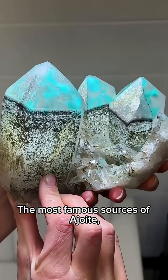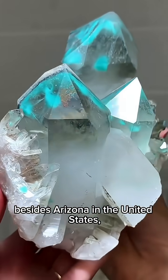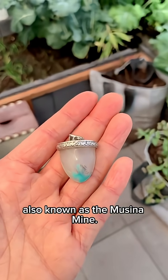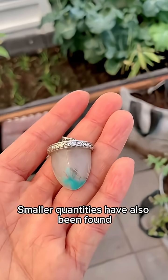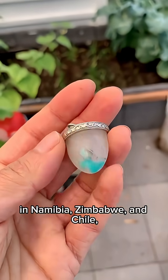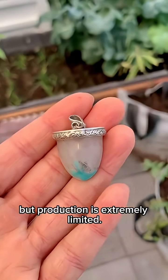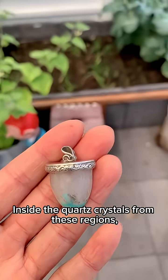The most famous sources of a joint, besides Arizona in the United States, include the Musina Mine in northern South Africa, also known as the Musina Mine. Smaller quantities have also been found in Namibia, Zimbabwe, and Chile, but production is extremely limited.